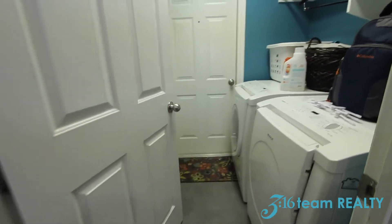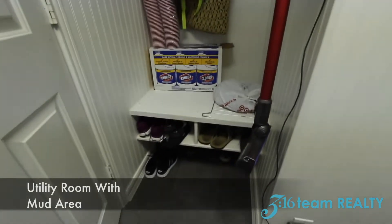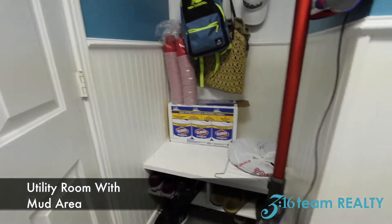At this door here you'll have the utility room, and that door there leads you to the garage. And not forgetting, you have this little mud room area.